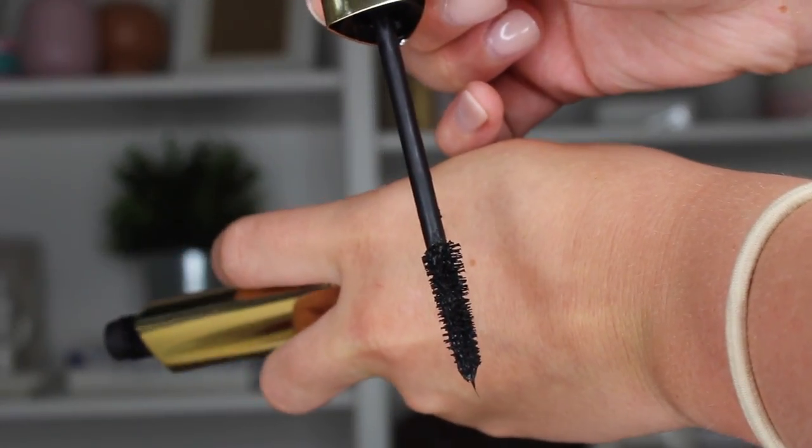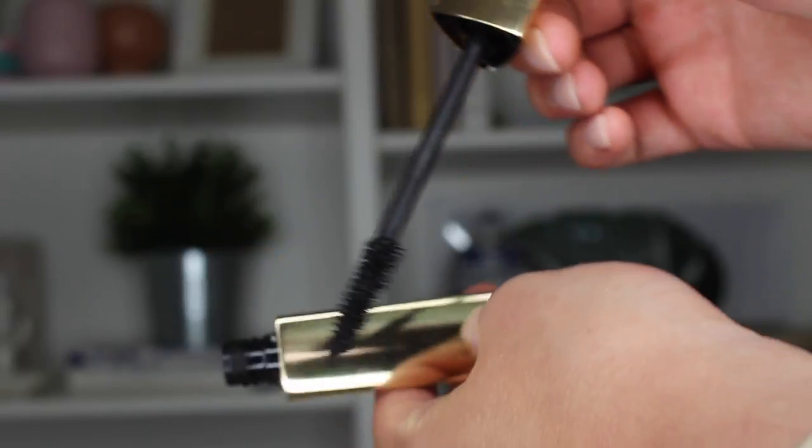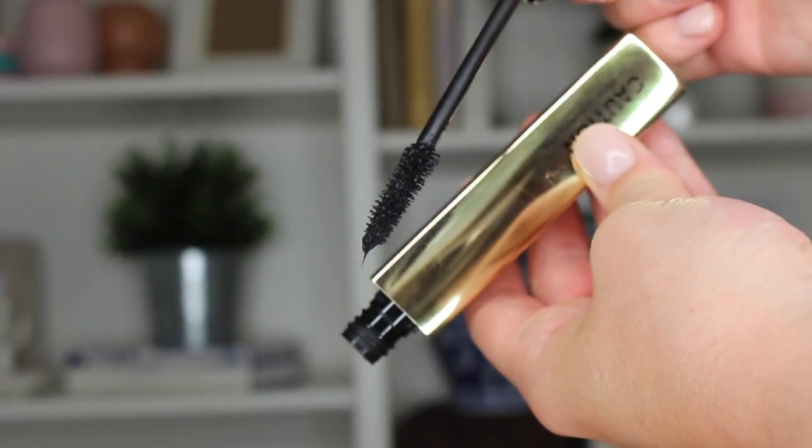Next product I'm wearing today is the Hourglass Caution Extreme Lash Mascara. I was sent this for free for review, but I'm not getting paid or anything like that. I'm a pretty big critic on my mascaras. Since I have hooded eyes, mascara tends to rub off on my eyelids and underneath my eyes.